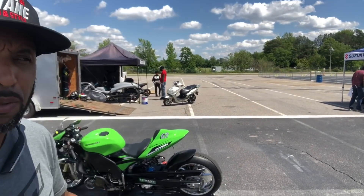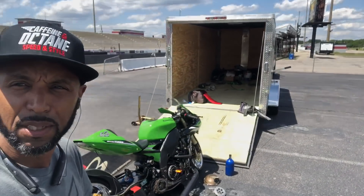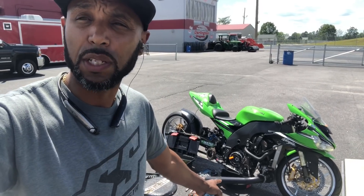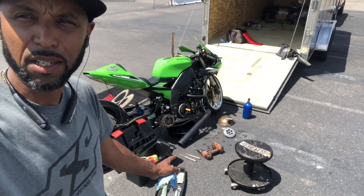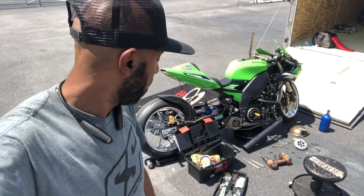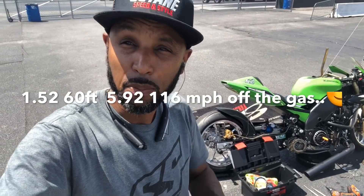Just like I thought, we're going to go through some teething pains here at the track. That was pass number one on the bike and didn't have enough clutch in it. Obviously when you bring a new bike out it always takes a while to get it dialed in, and this bike is no exception. We've got to figure out the clutch - that's the most important part of any race bike - figuring out the chassis setup and the clutch. We still got some work to do, but it got down the racetrack on the first try, 150 to 260 foot, nothing special, but it drove through the clutch the entire run. Back at it.